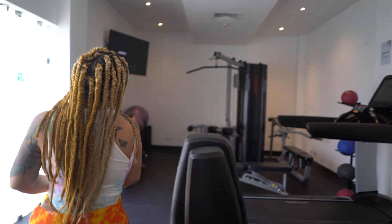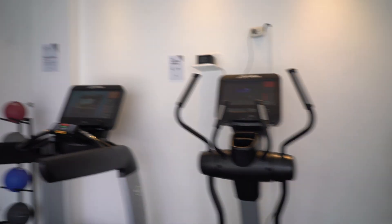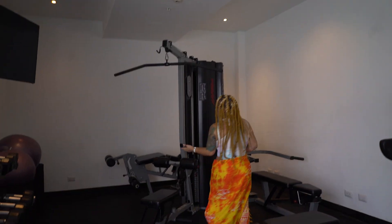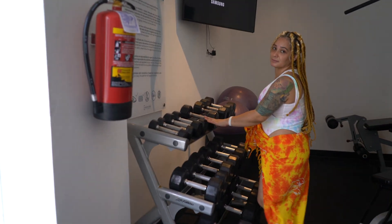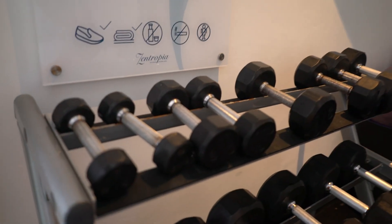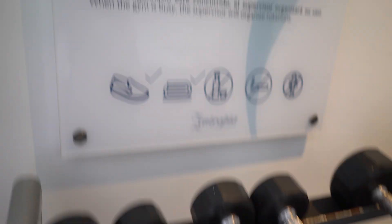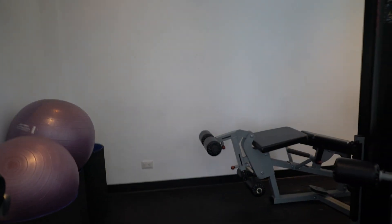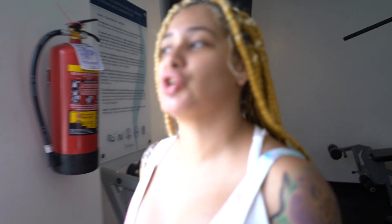There's a treadmill, weights, free weights, exercise balls, state-of-the-art equipment. They have a TV, and that's the gym. Now let's go to the room.